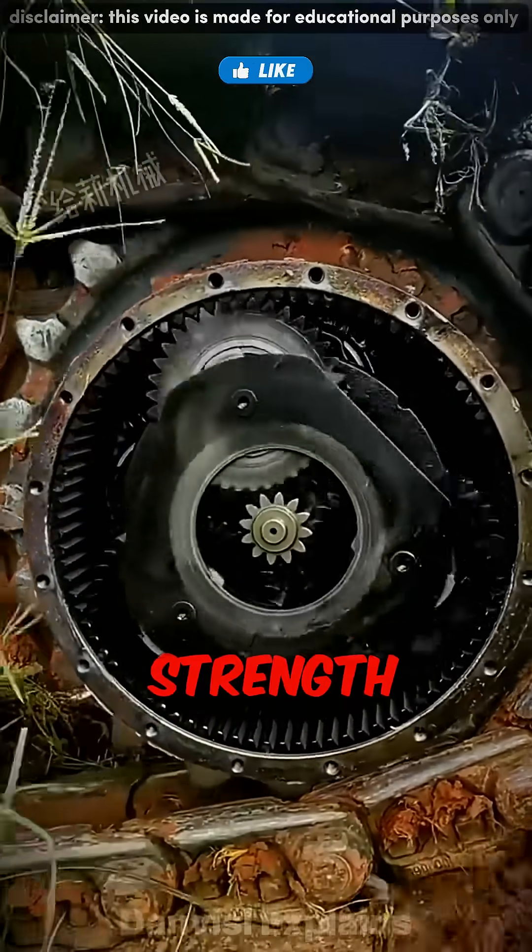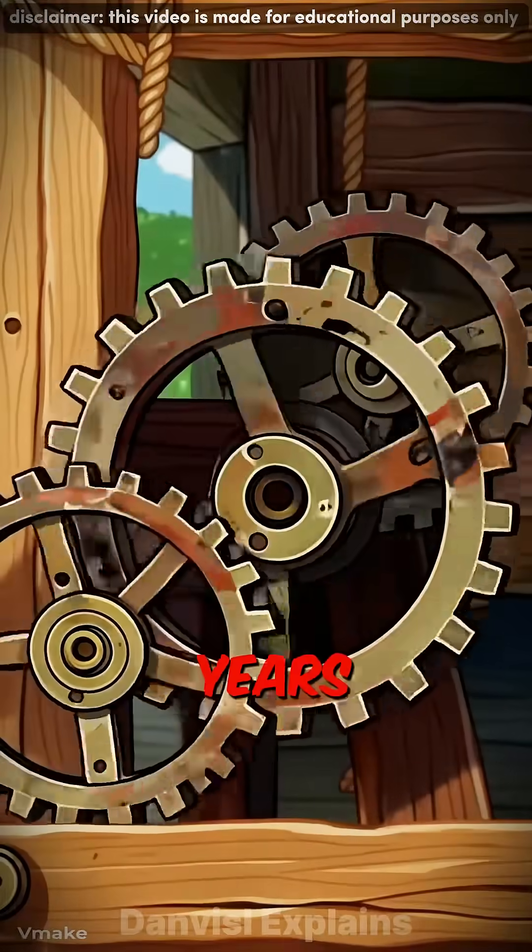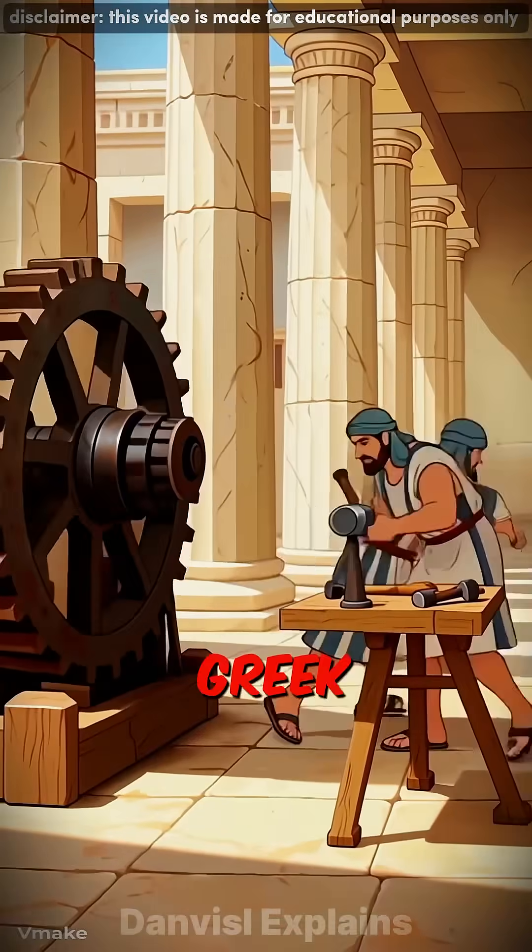Small size, massive strength, and engineering so elegant that it's been used for over 2,000 years, dating all the way back to ancient Greek mechanisms.